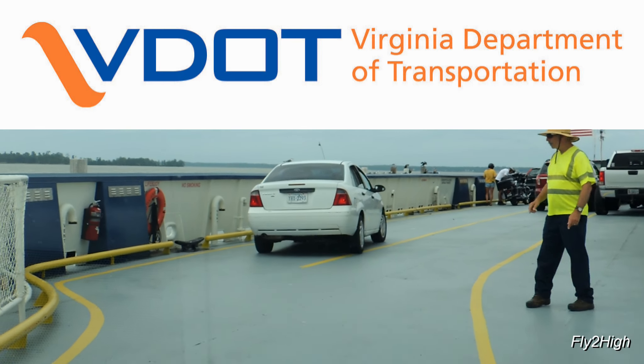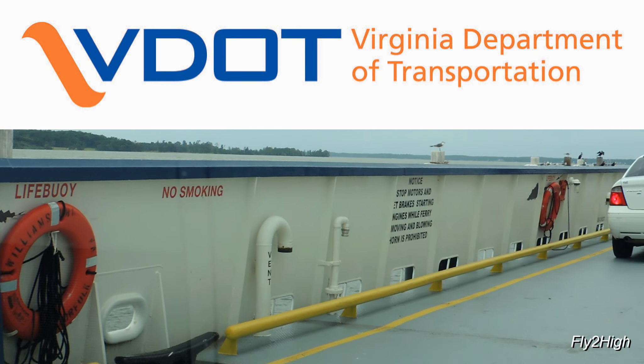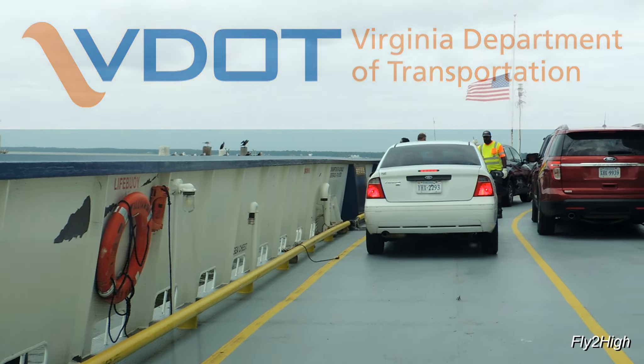Today the Virginia Department of Transportation continues to run the ferry service free of charge to motorists.